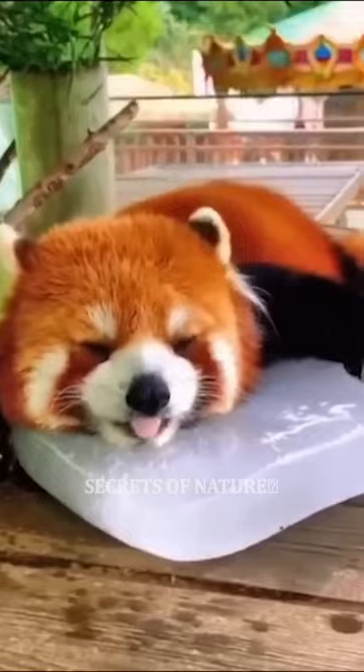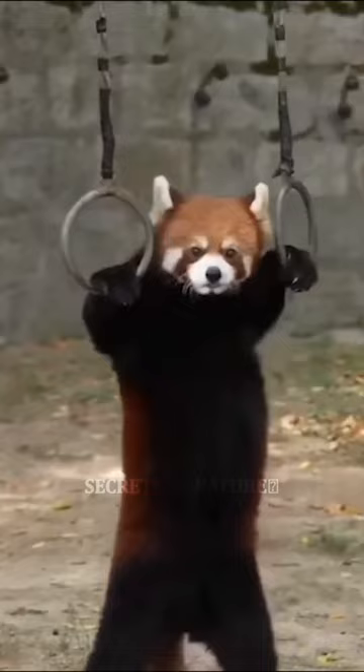The cat bear, also called the red panda, is more closely related to animals like the raccoon, weasel, martin, and distally to white bears.